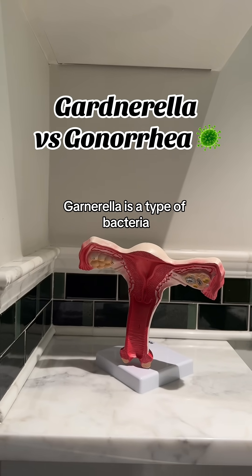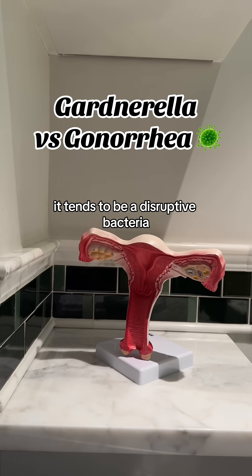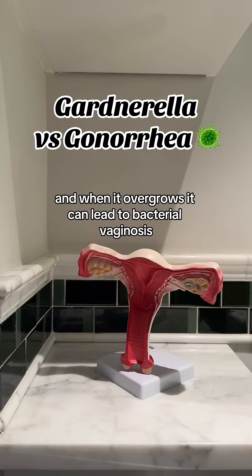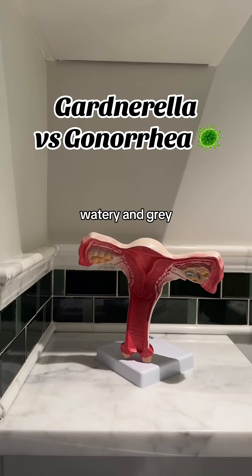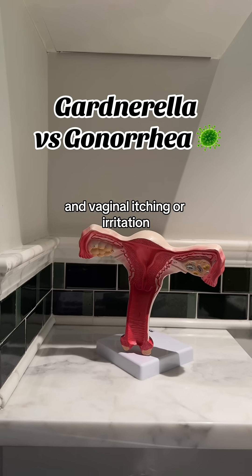Gardnerella is a type of bacteria often associated with bacterial vaginosis. It tends to be a disruptive bacteria, and when it overgrows, it can lead to bacterial vaginosis. Symptoms of BV include abnormal vaginal discharge that might be thin, watery, and gray, a strong fishy odor especially after sex, and vaginal itching or irritation.